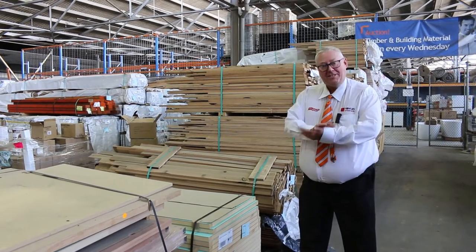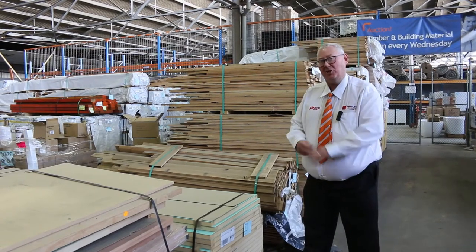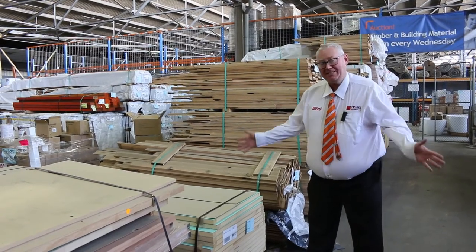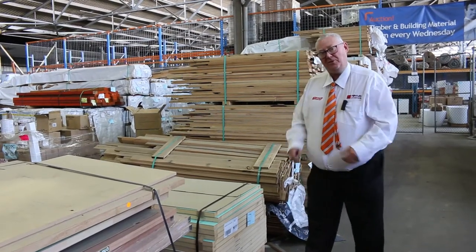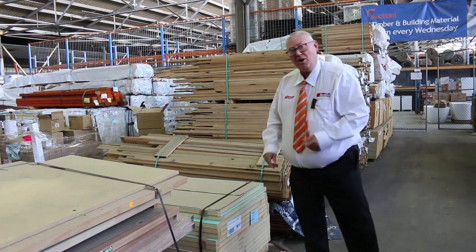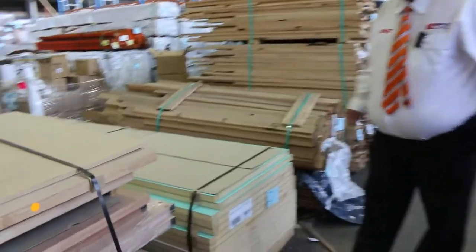Hello, Michael from Fowls here once again for Tuesday afternoon auction preview. Tomorrow's auction, Wednesday the 27th of October 2021. Last absentee bid auction hopefully, guys. Back next Wednesday on the 3rd of November - hope to be back running live auctions again. But last absentee bid this week, so let's go through and have a look and see what we've got.